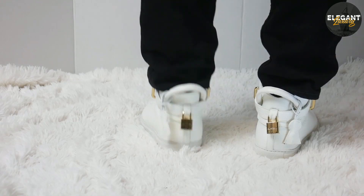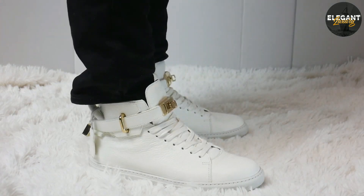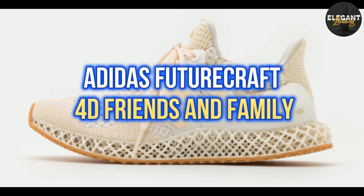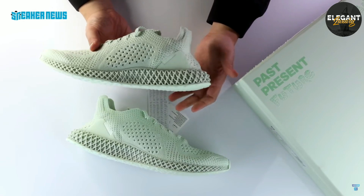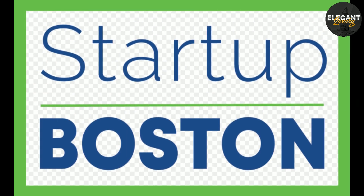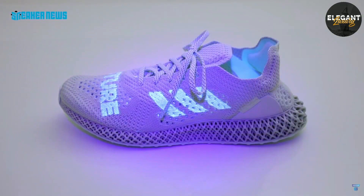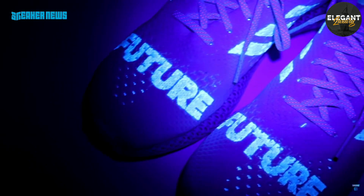Number 6: Adidas Futurecraft 4D Friends and Family, $10,000. The Adidas Futurecraft 4D Friends and Family edition was created in collaboration with Boston-based startup Carbon, and features a unique 4D printed sole. The sneakers were only released to friends and family of the brand, making them a rare collector's item.